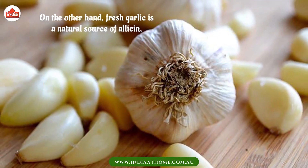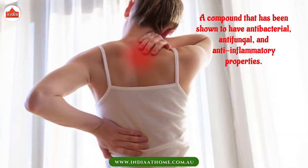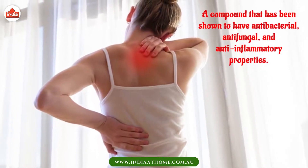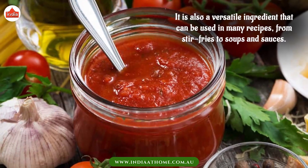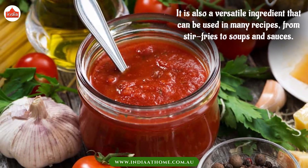On the other hand, fresh garlic is a natural source of allicin, a compound that has been shown to have antibacterial, antifungal, and anti-inflammatory properties. It is also a versatile ingredient that can be used in many recipes, from stir-fries to soups and sauces.